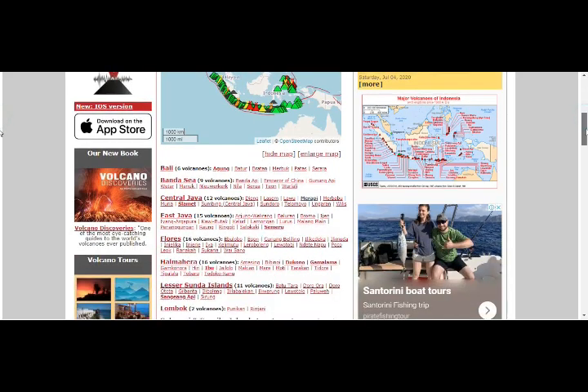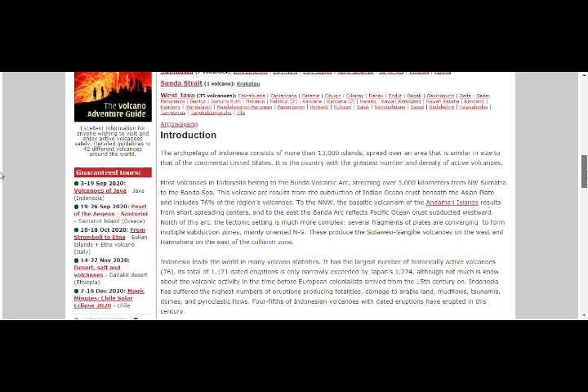The volcanoes of Indonesia — an archipelago of more than 13,000 islands spread over an area smaller than the continental United States — it's the country with the greatest number and density of active volcanoes. Most volcanoes in Indonesia belong to the Sunda volcanic arc, which results from the subduction of the Indian Ocean crust beneath the Asian plate, and includes 76 of the region's volcanoes. Indonesia leads the world in volcano statistics with the largest number of historic active volcanoes.